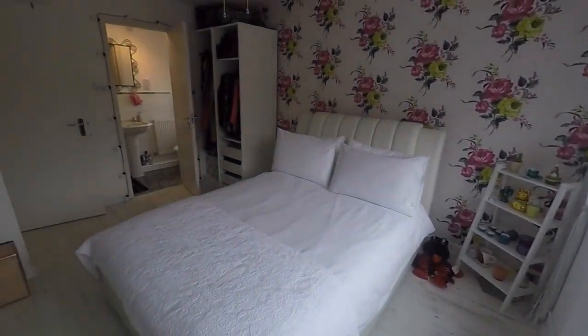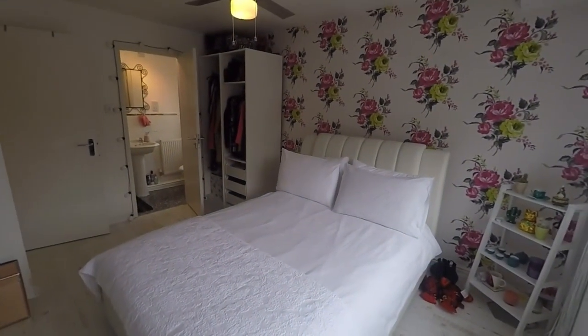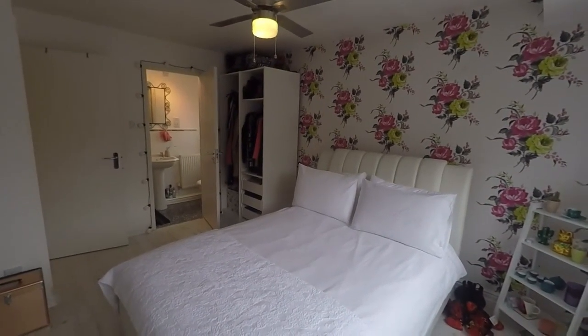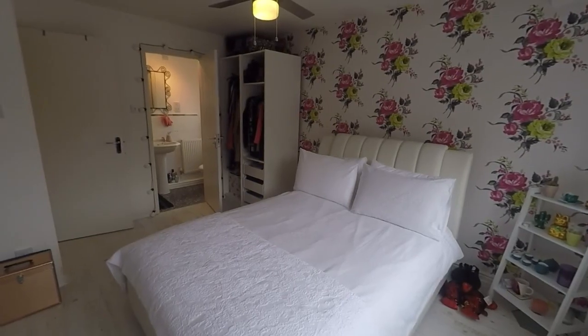This concludes our video tour. If you're interested in this property, contact our Pigment team today to arrange your viewing. We look forward to helping you around — thanks for watching.